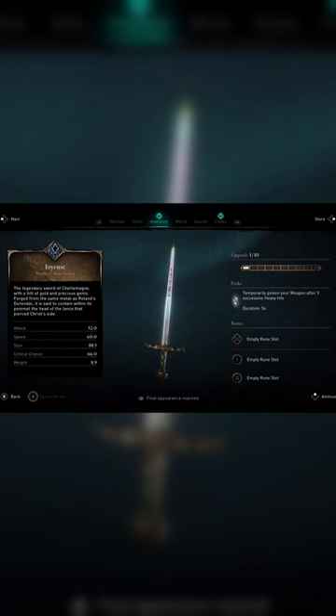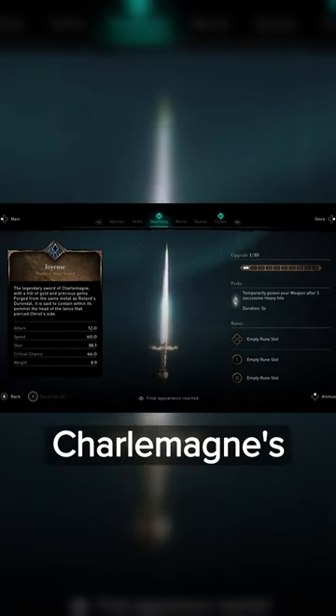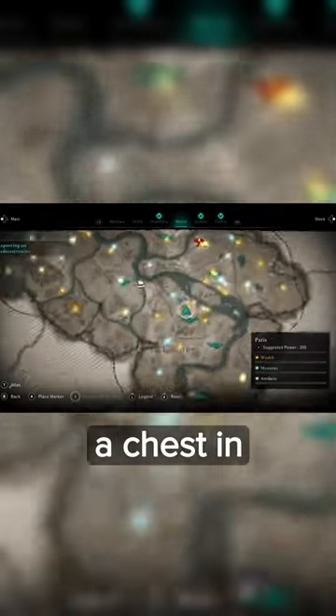The Joyeuse Sword. Joyeuse, Charlemagne's personal sword, can be found in a chest in the Paris Hidden Ones Bureau.